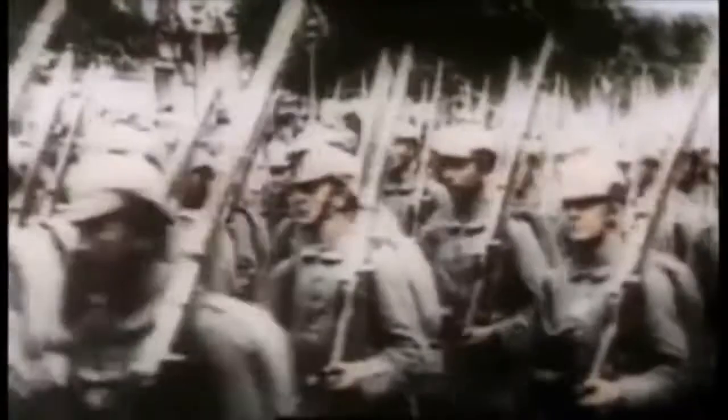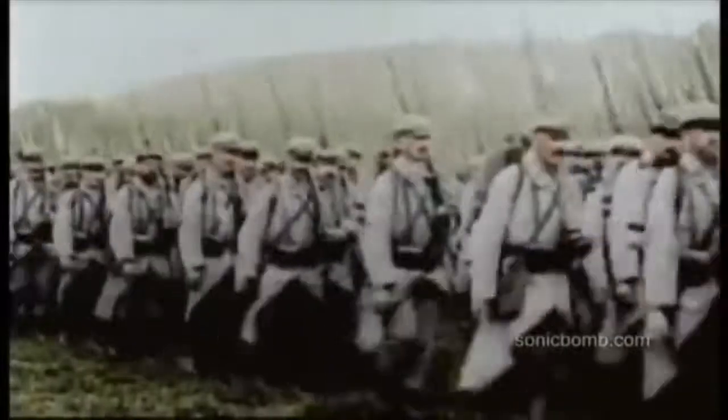World War I was an epic clash between the technological advancements of the 20th century and the strategies of the 19th century. The ship battles and the casualties that arose were evidence that the strategy and weaponry available at the war's outbreak were incompatible.